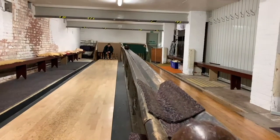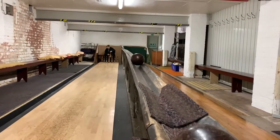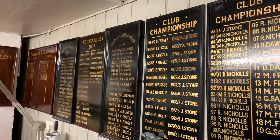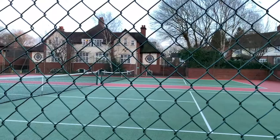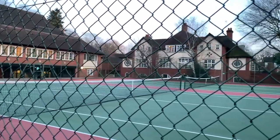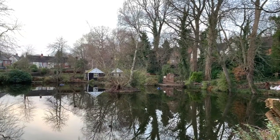Over 100 years after the estate was completed, the hall is still used in the same way. There are also lots of community activities. The estate has tennis courts, two tennis clubs, a bowling club, a skittles club, a rifles club, and a fishing club. Behind many of the gardens there are also allotments. It's very much a garden suburb.